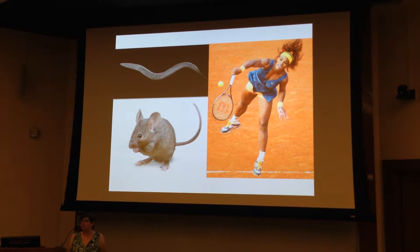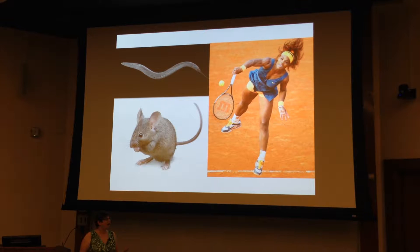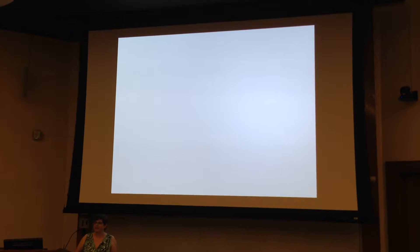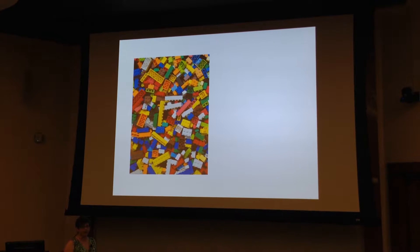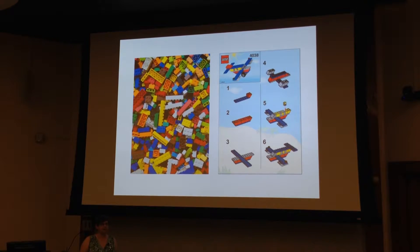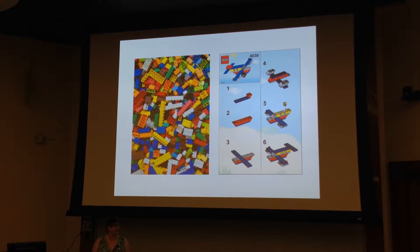Some of these genes are even the same because they've been conserved by evolution. So how can we get such different creatures? We like to think of genes as all-important, and they are very important — genes make proteins, which are the building blocks for our cells. But as any seven-year-old will tell you, it's all about the instructions for how to put those building blocks together.